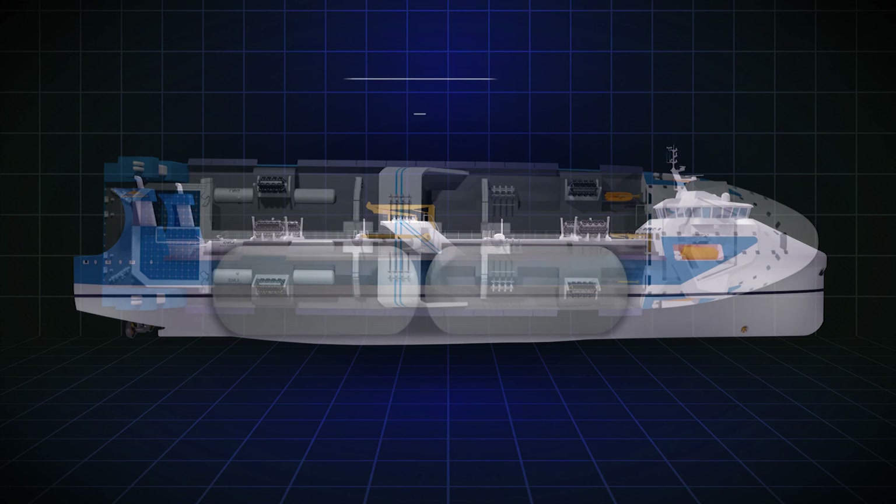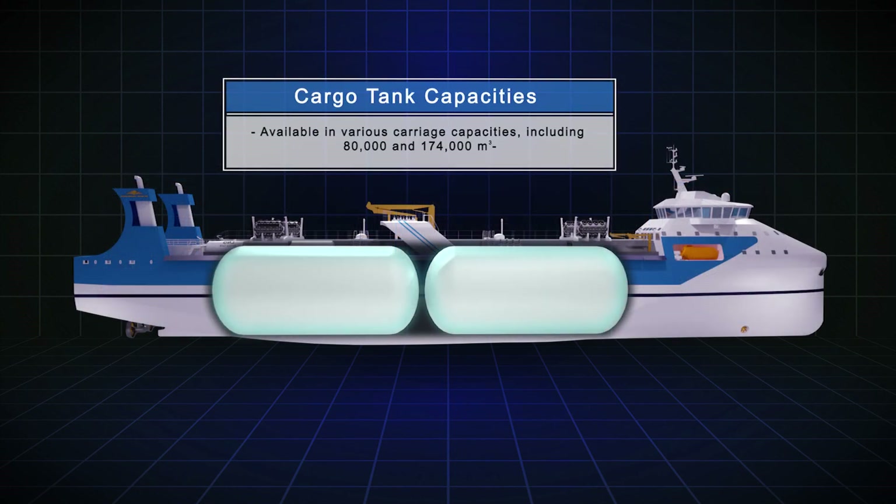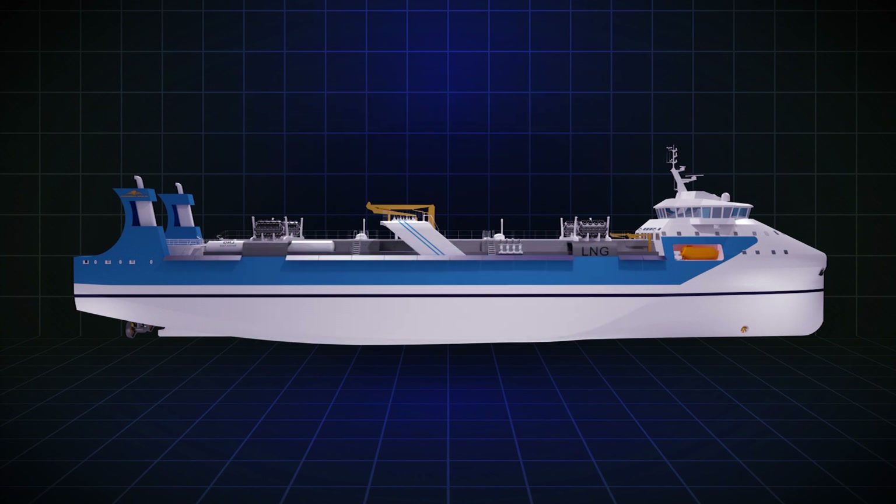The Mir Kaiser LNG series is available in various carriage capacities, including 80,000 and 174,000 cubic meters. The Mir Kaiser LNG series — welcome to the future of LNG carriers.